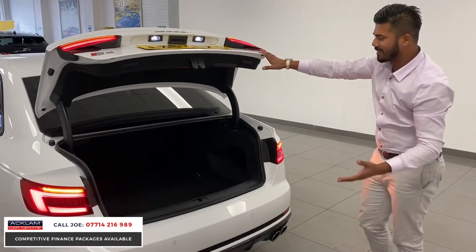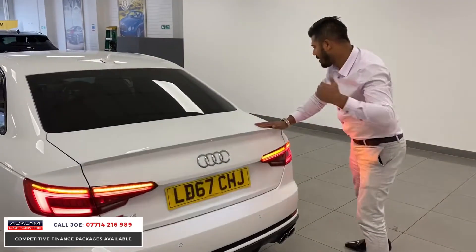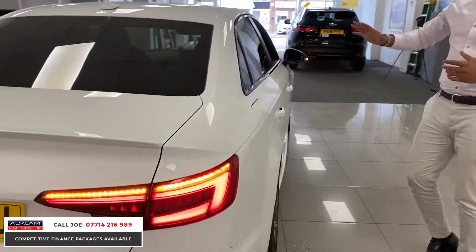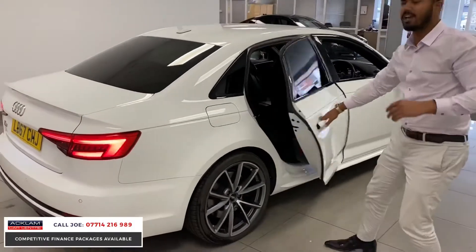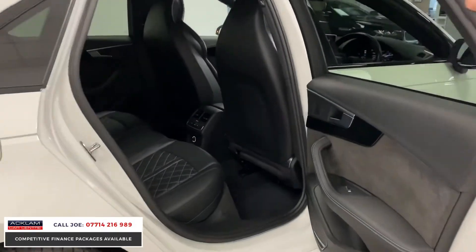The seats go down 40/40/20, and this is quite a large boot space in this category. Coming round this side, there are no dents or scratches on the car. The car has been fully de-chromed, so there are black window surrounds as I mentioned earlier. It just finishes the car off really well, and it looks great against the Ibis White.